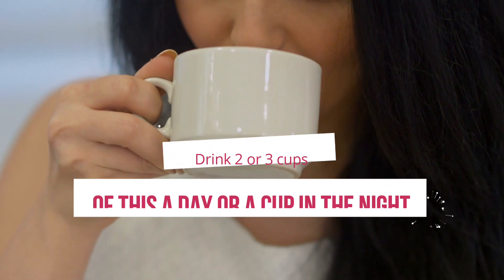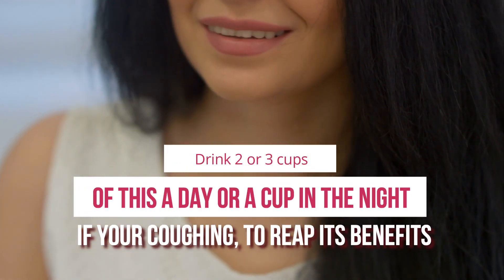Drink two to three cups of this a day, or a cup at night if you're coughing, to reap its benefits.